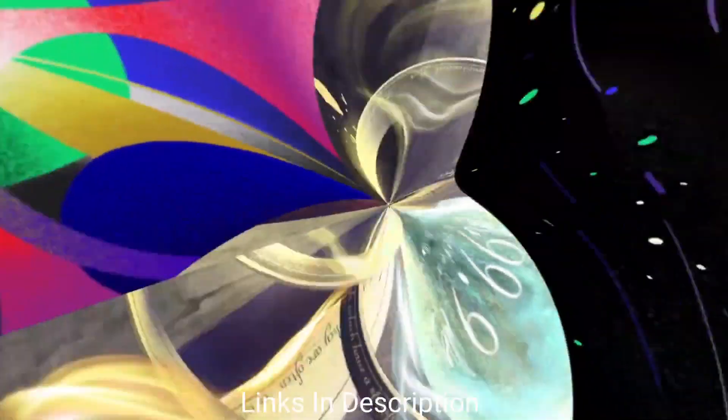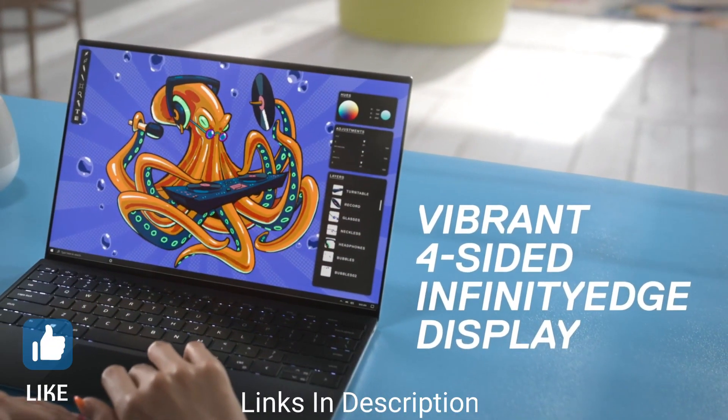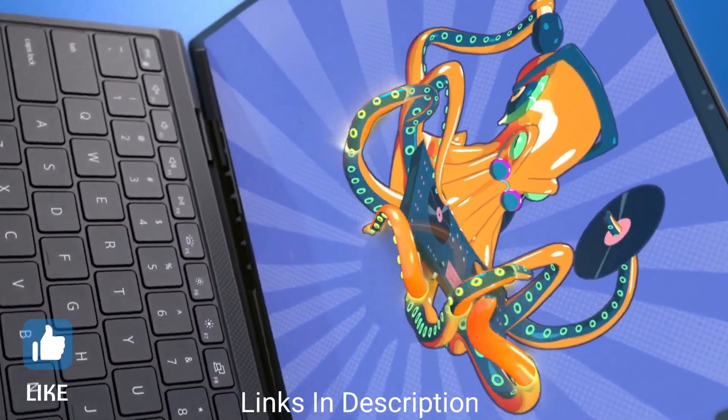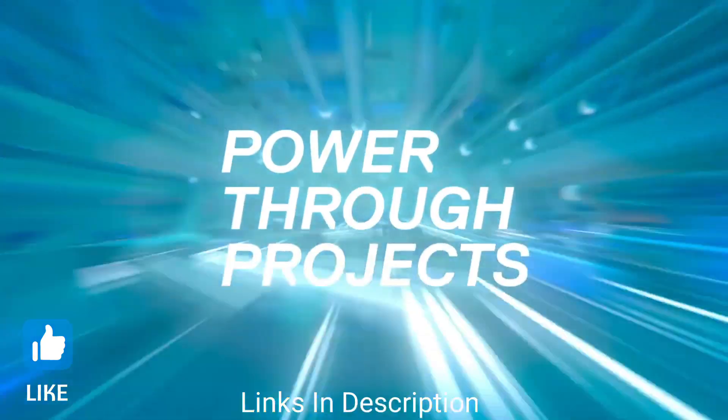In this video, I am going to show you 5 amazing, powerful laptops that are best for graphic design. Do watch the video till the end and let me know in the comment section which laptop you liked the most.